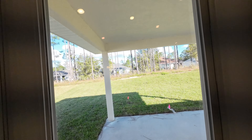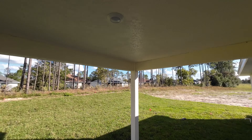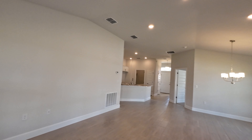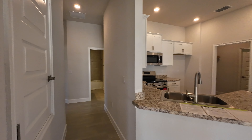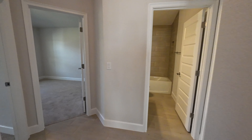Here's another look at the living room and dining space — nice and open. And out here we have your covered lanai.